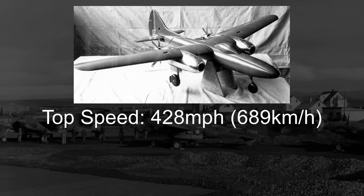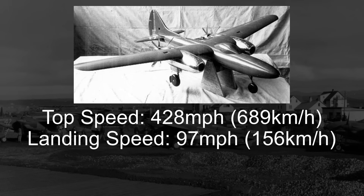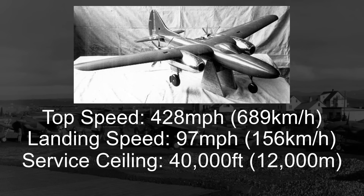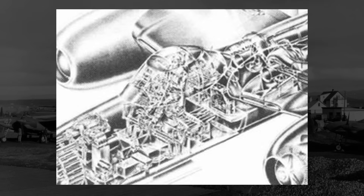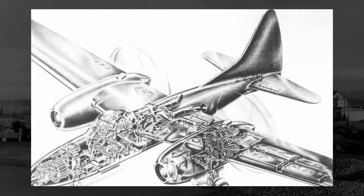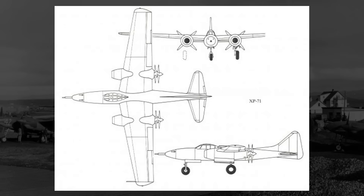They also predicted a relatively low landing speed of just 97 miles an hour. With the high power engines, they projected a service ceiling upwards of 40,000 feet and a climb to 25,000 feet in around 12 and a half minutes. As for the rest of the plane's design, a crew of two would sit next to each other under a bubble-style canopy in a pressurized cockpit. Behind them would be the high-set wings that also appeared to have a slight rearward sweep. The tail of the design looked relatively normal, and the entire plane would rest on some tricycle landing gear.